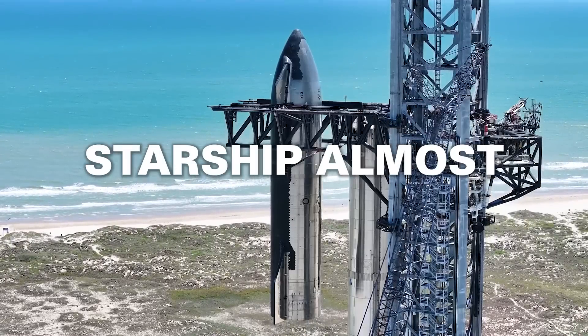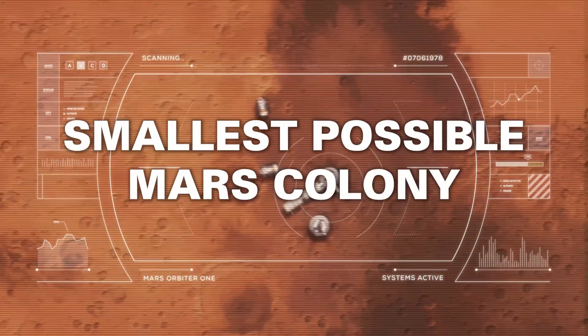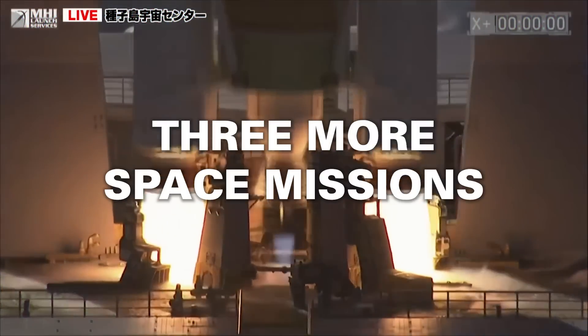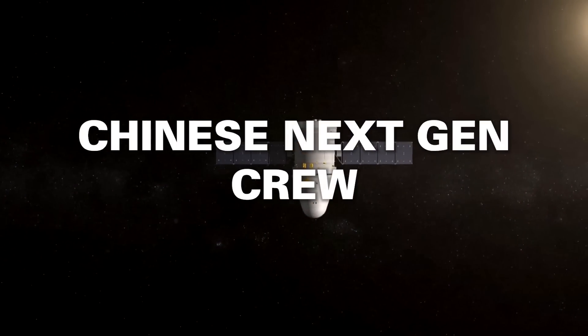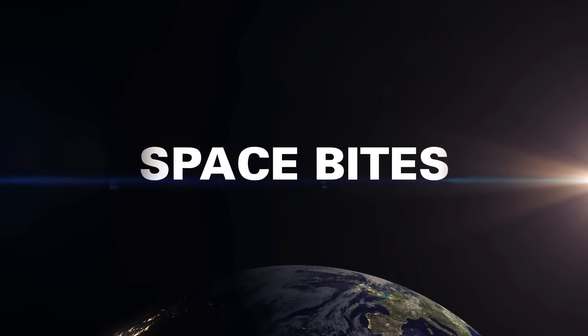Starship could be almost ready to fly again. The smallest possible Mars colony. Three more space missions launched this week, and a new look at China's next-generation crew capsule and lunar lander. All this and more in this week's Space Bites.